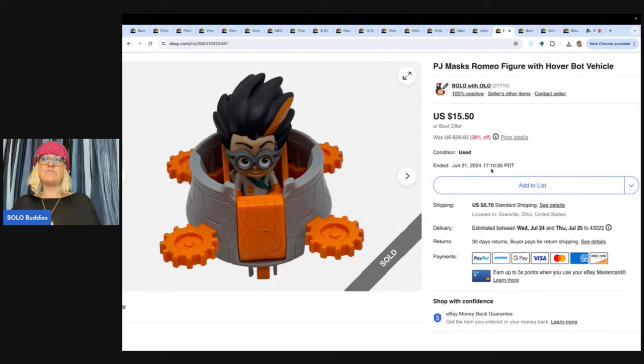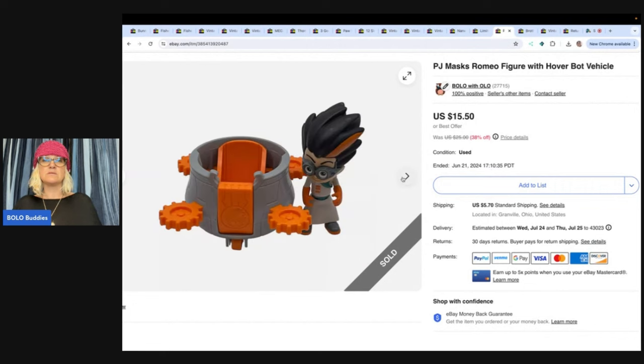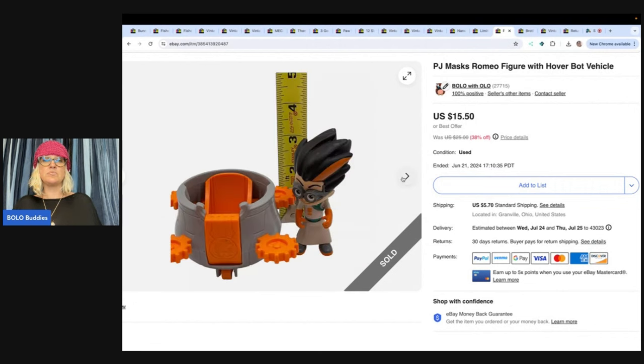PJ Masks figure with a hover bot — so it's two pieces here. I got this at the Goodwill bins. I didn't write this one down, so I don't know exactly what it sold for. It may have sold for $15.50 or maybe I took an offer — I'm not sure.